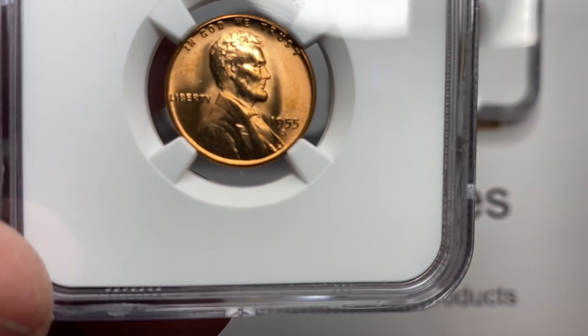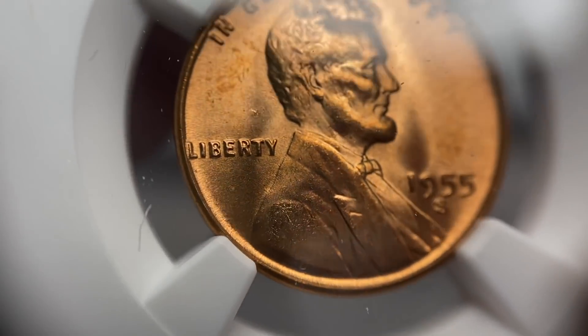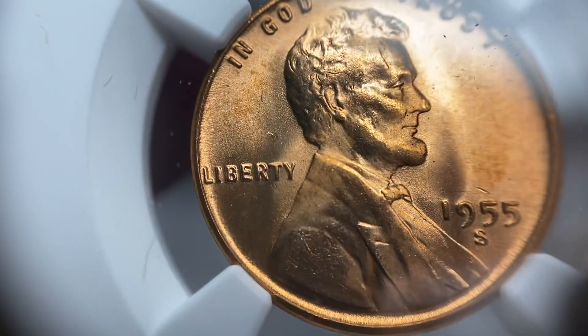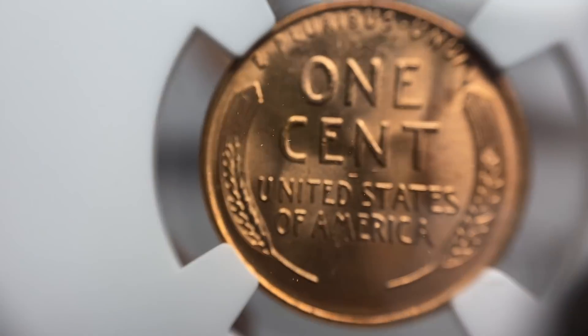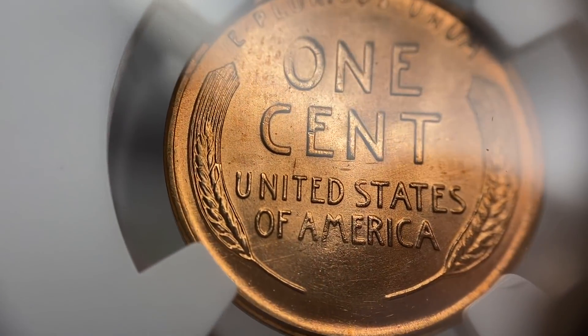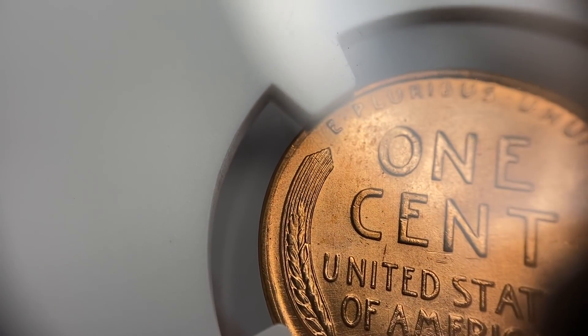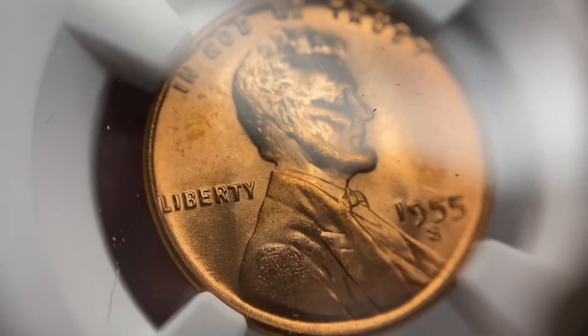I'm going to take a halftime break here after this coin so we can talk a little bit about the service I used here from NGC. I want you to consider the coins as you look at them — what you think they may be graded, how nice they are or are not. You can see on this coin here, contact marks — a couple below the N, one in the E, got a little bit of a spot over there by the O, and some spotting behind his head.